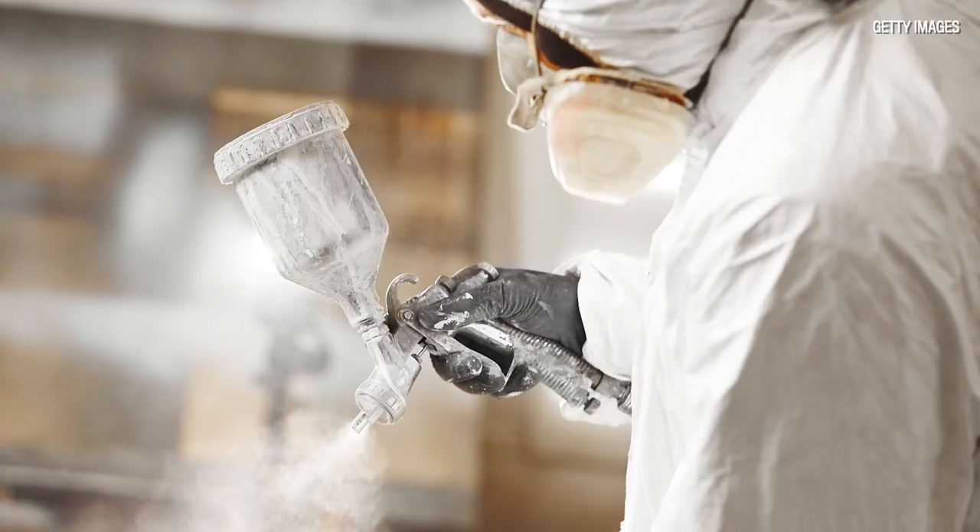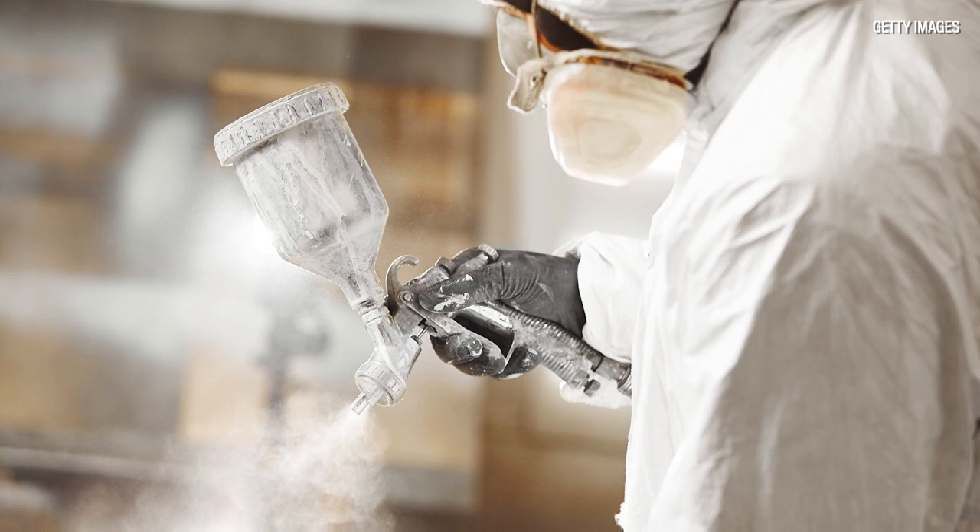School buses today are still colored yellow, but no longer with lead chromate, because lead is no longer used due to potential toxicity. The children never had anything to worry about — they didn't chew on the school buses — it was occupational exposure among the workers who made them. So today, school buses are of course still yellow.